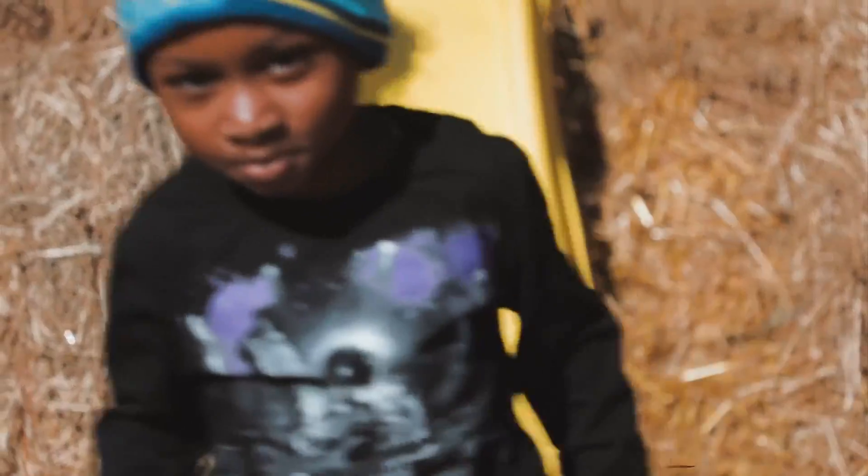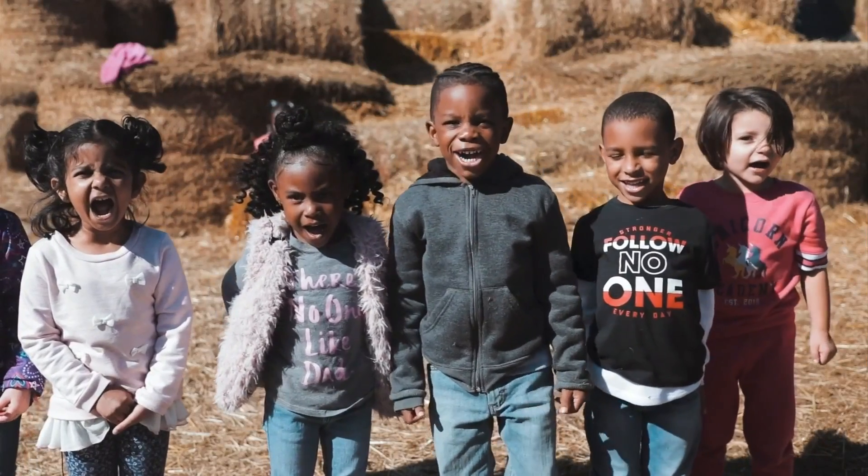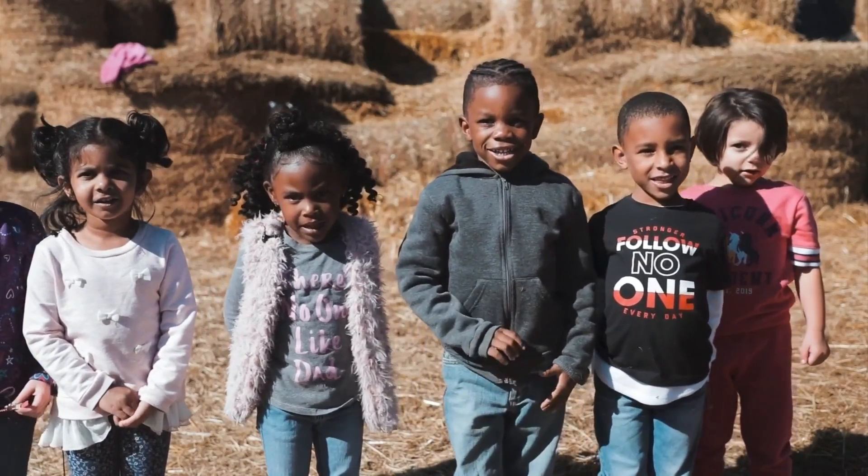The castle has really put my pumpkin patch on the map, and I was inspired to build it. I really was. Are you guys having fun? Yeah! Are you guys wanting to come back? Yeah!